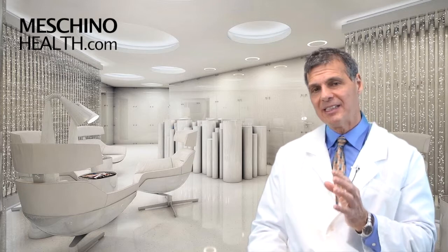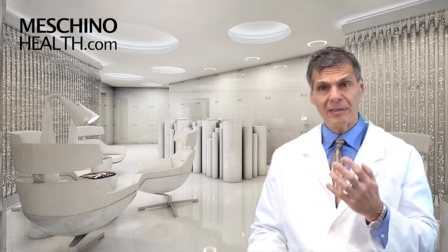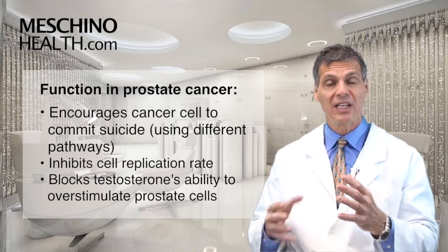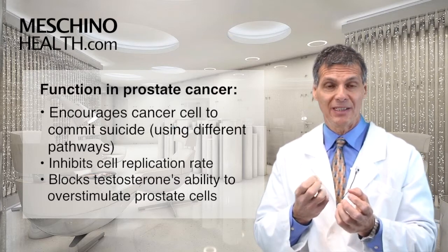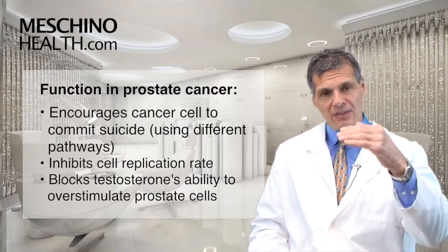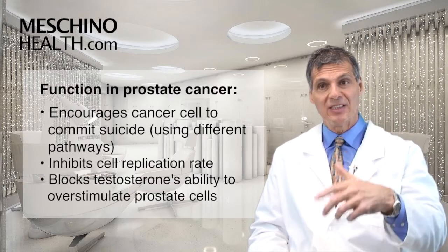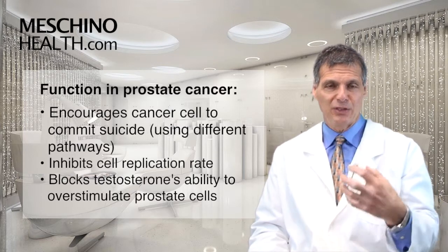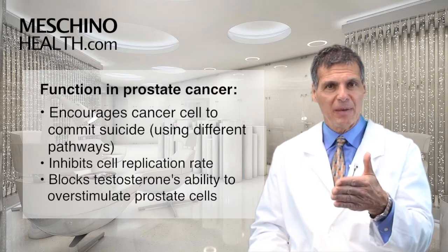That's because vitamin E succinate has some very unique anti-cancer properties. In prostate cancer cells, it's been shown to encourage these cancer cells to commit suicide. It inhibits the rate at which they can replicate, and it blocks the ability of testosterone to get into the cell to overstimulate it. It helps get the cell to commit suicide using different pathways.